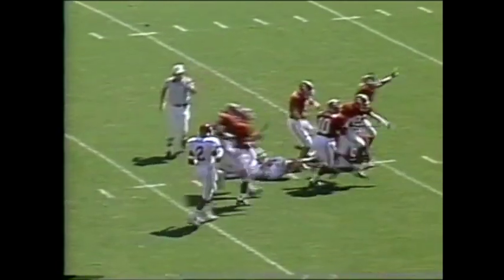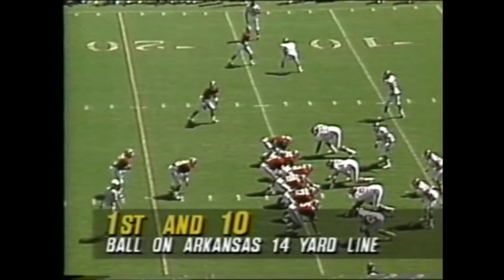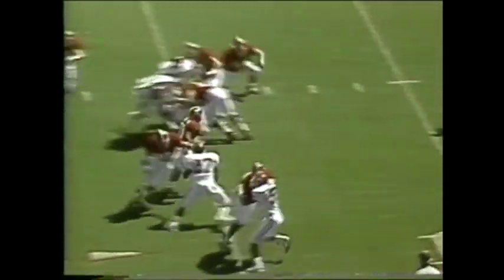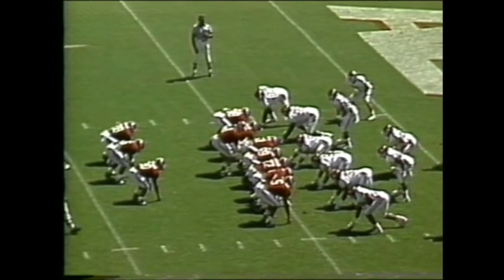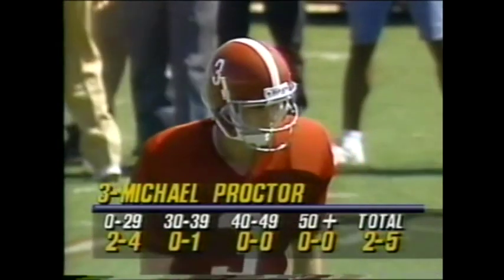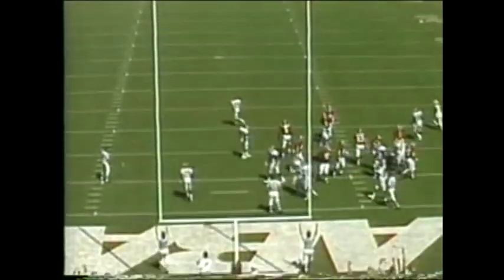Jay Barker, the 6'3" junior out of Trustville, Alabama, on the field. He tosses it to Sherman Williams, headed down to the five-yard line. Second and goal from the four — triple backs again. Barker keeps and Ford's got him; the quarterback couldn't get into the end zone. Michael Proctor, two of five, and he's got the chip shot.